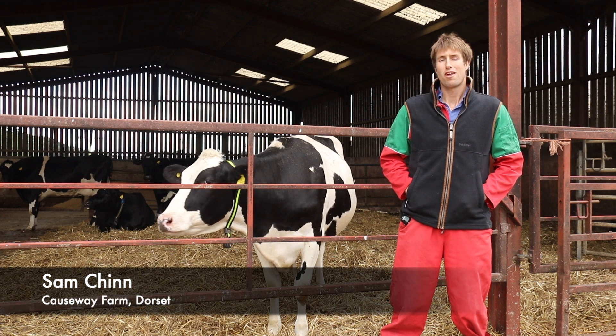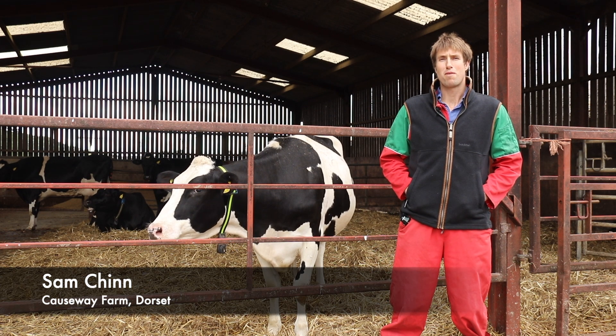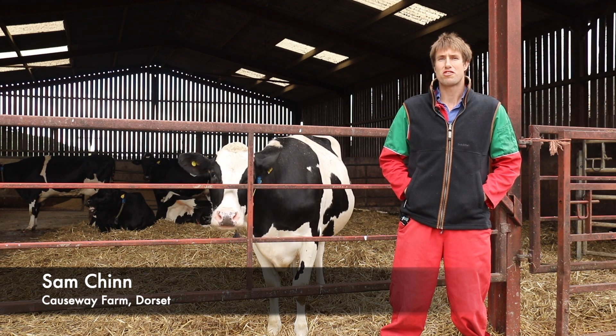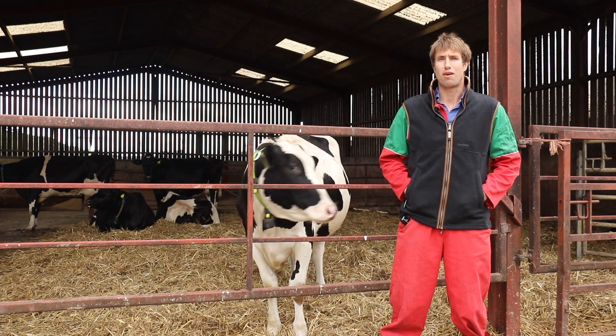My name is Sam Chin. I farm in partnership with my mother Mary near Shaftesbury in Dorset, where we're milking 170 Holstein Friesian dairy cows.